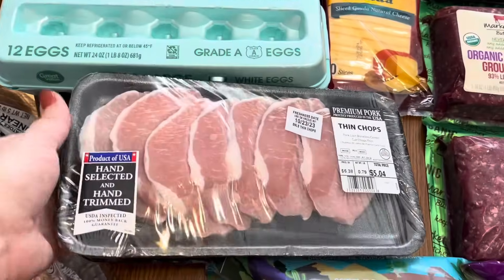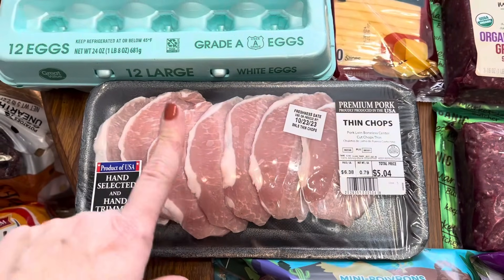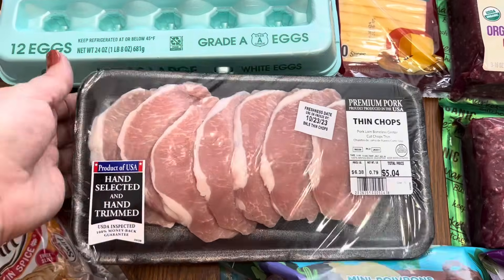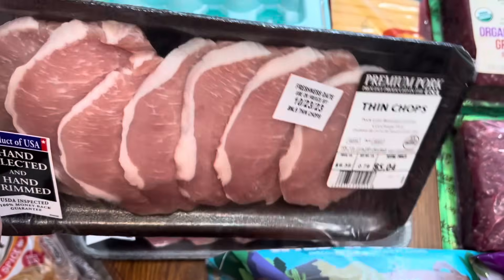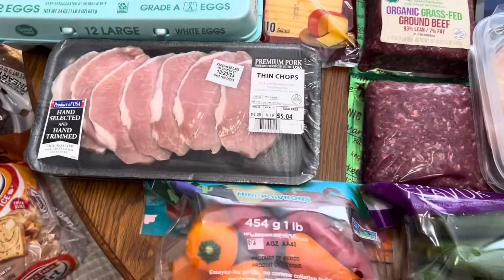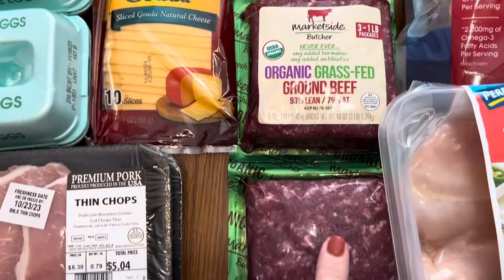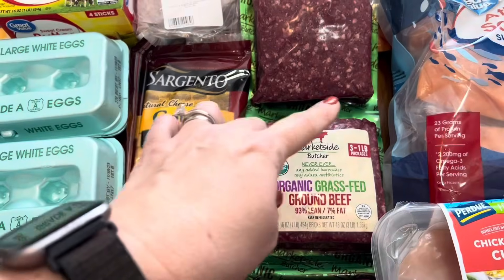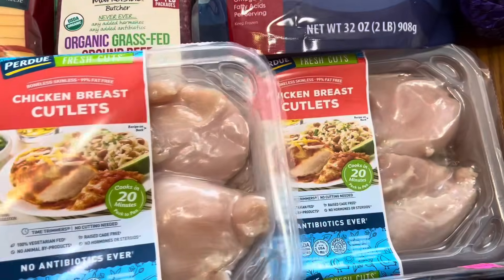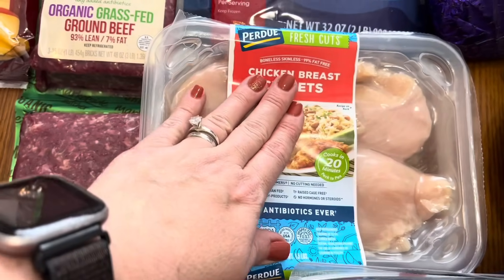Meat-wise, I got these thin chops. I just got two packs of those. I think I'm going to either fry those up or do some smothered chops in the slow cooker. But these are so thin, I'm probably just going to fry those up and get thicker ones for the crockpot. We got another three-pack of the 93/7 ground beef — I just cut those into individual packs and freeze them. I got two packs of my chicken breast cutlets, y'all already know that I love to have those on hand, so these are going to go right into the freezer.